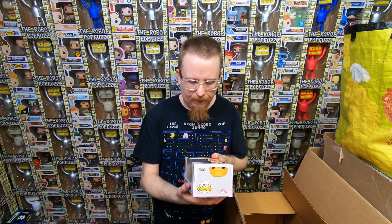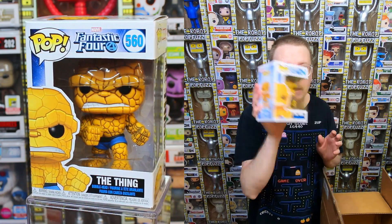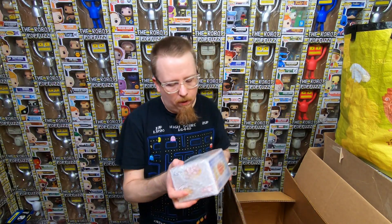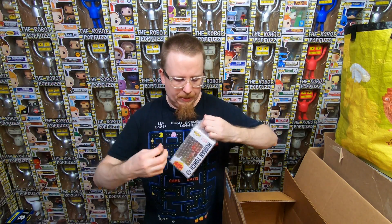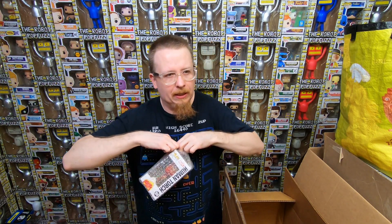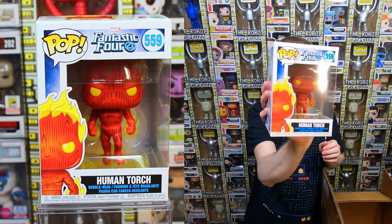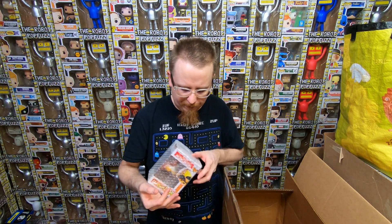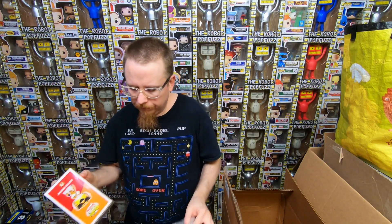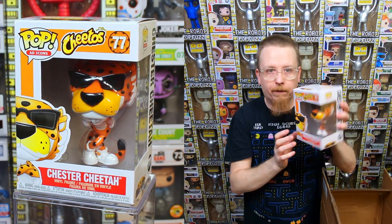I'm really excited - we have The Thing from the Fantastic Four, and I don't have this one yet. Absolutely love The Thing. We have more from the Fantastic Four set, so I'll probably have a good chunk of the collection. We have the Human Torch from the Fantastic Four - this one is definitely going into my collection. I hope he has most of the set, I would love to put it together. And we have the common Chester Cheetah - that one I definitely have, so it'll go for sale.